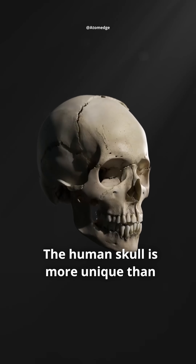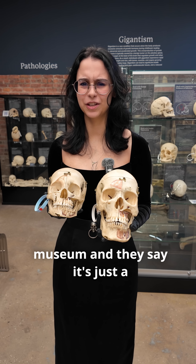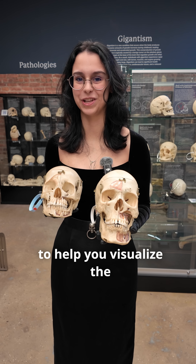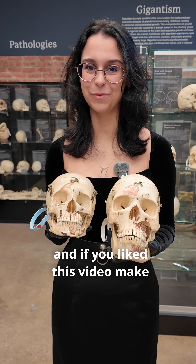The human skull is more unique than an individual fingerprint. Even in two identical twins, there are more differences than similarities. Oftentimes people come to the museum and say it's just a human skull — they can't really see the difference. So we made this video to help you visualize the differences between human skulls. Can you see the difference in skull size? Let us know in the comments, and if you liked this video, make sure you follow for more.